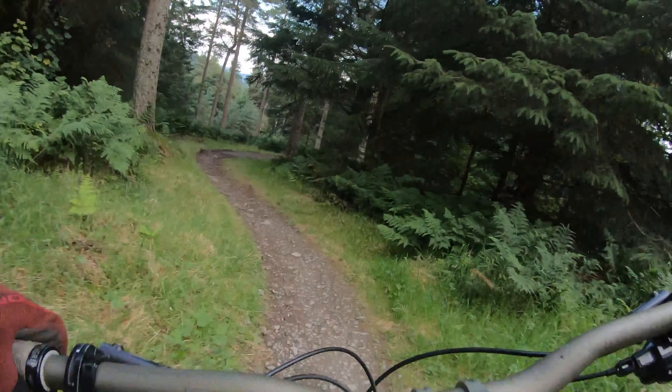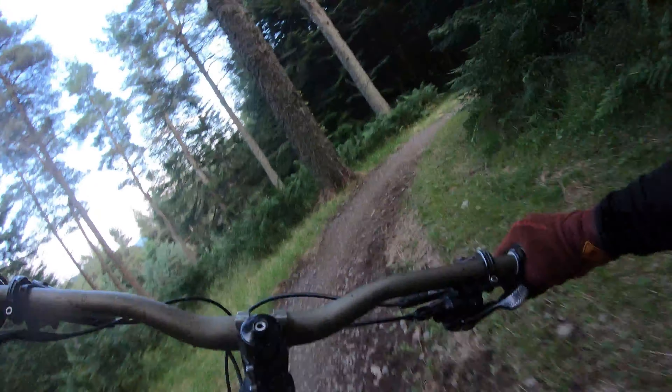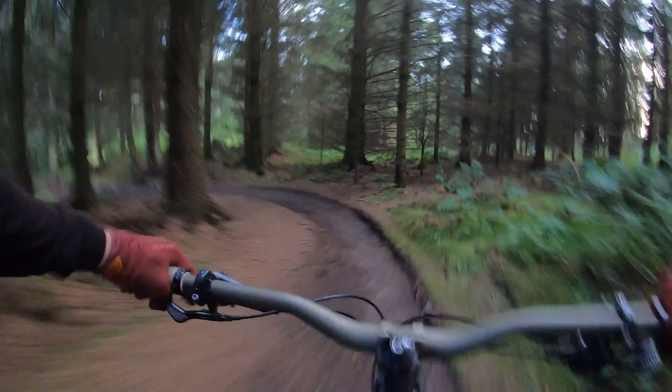This next trail is called Hit Squad Hill. Super fun, not quite as techy for the majority of the trail, but about halfway through it splits to a red and a black section, and boy is that bit techy.